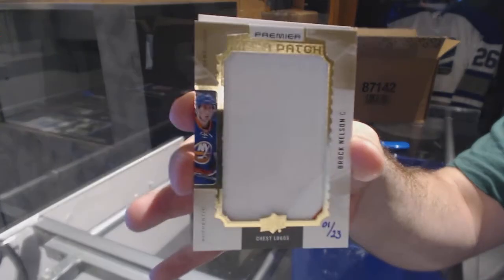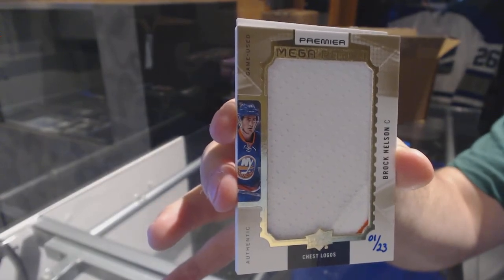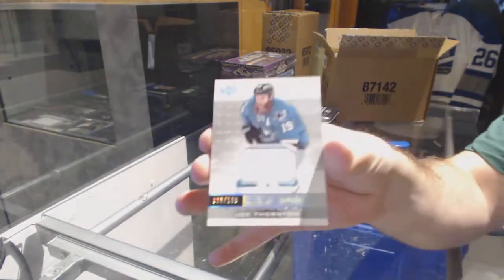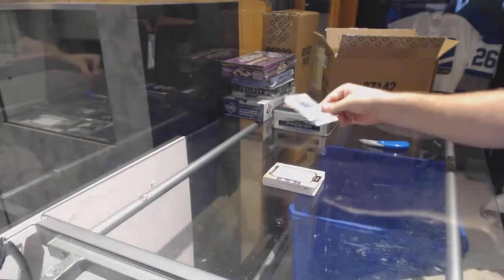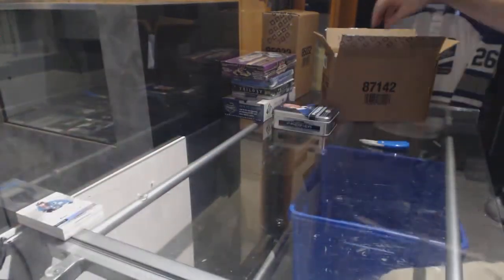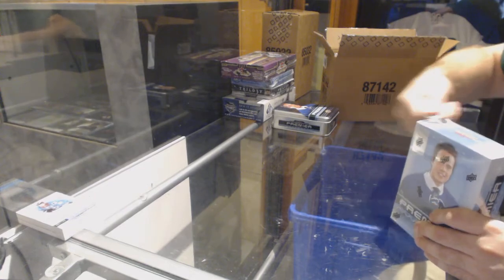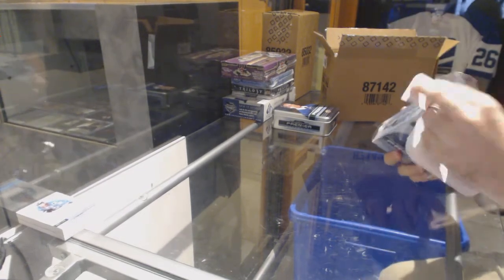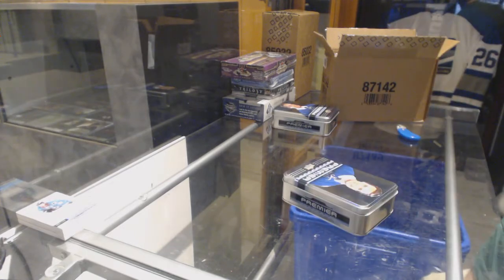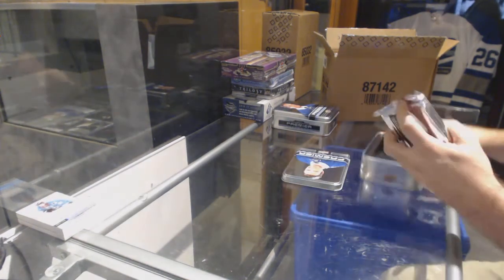There's a hint of orange in the corner. For the Sharks, number to 199: Joe Thornton. I'm glad I have the distinction now of maybe opening the worst mega patch of all time — like, not even a patch, 90% of that was jersey.